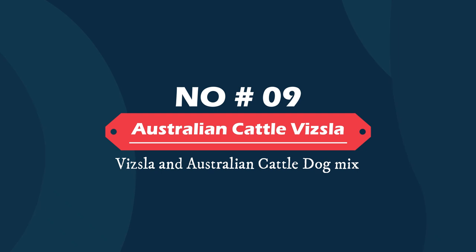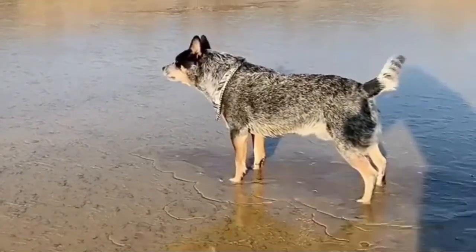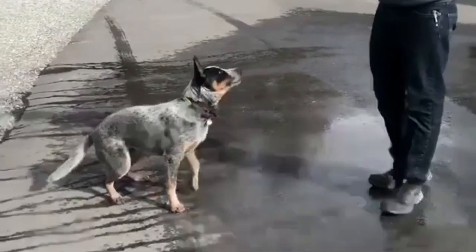Number nine: Australian Cattle Vizsla — Vizsla and Australian Cattle Dog mix. The Australian Cattle Vizsla makes an alert, curious companion that isn't as clingy as his Vizsla parent. While this mix certainly loves their humans, they are a bit more independent and enjoy staying occupied.